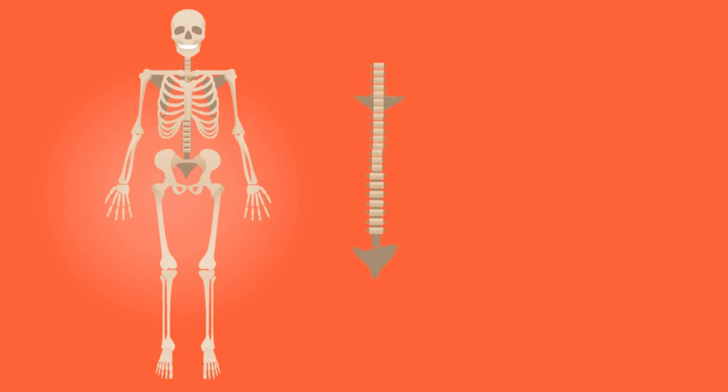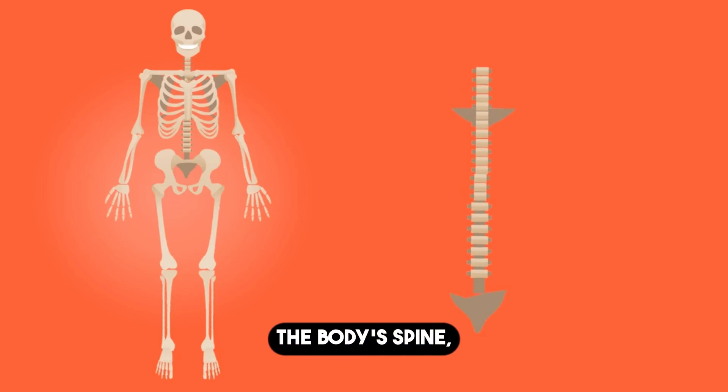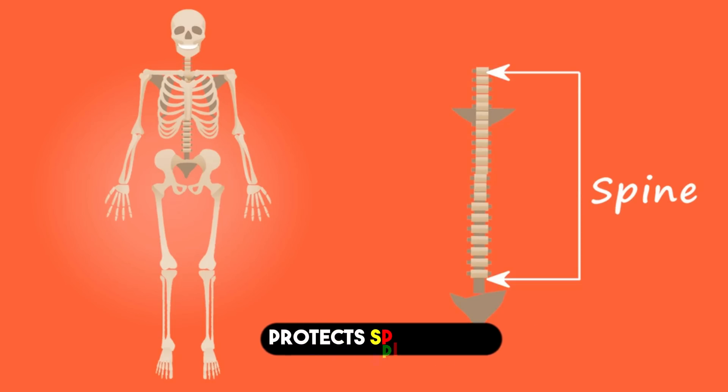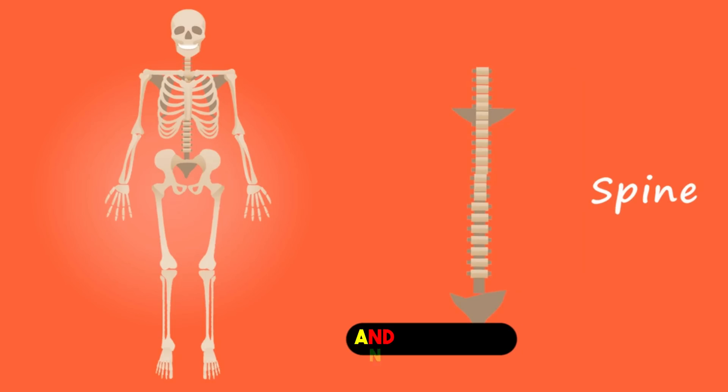6. The Spine. The body's spine is a complex structure with 33 vertebrae that supports weight, protects the spinal cord, and allows movement and flexibility.